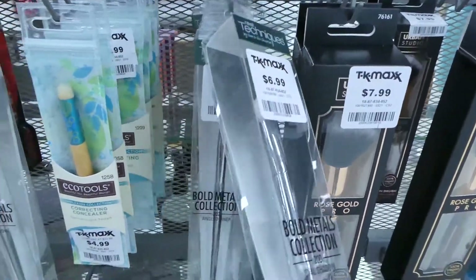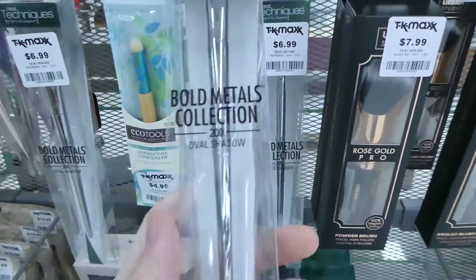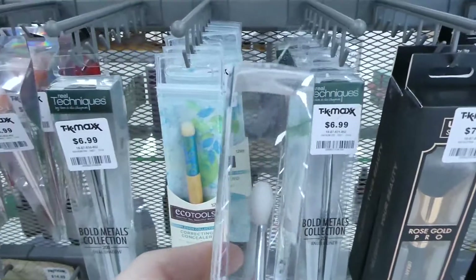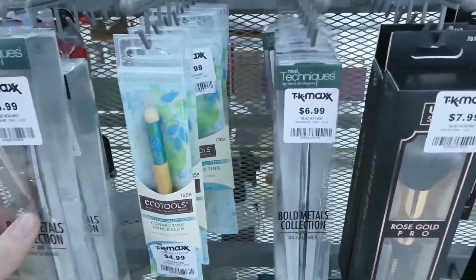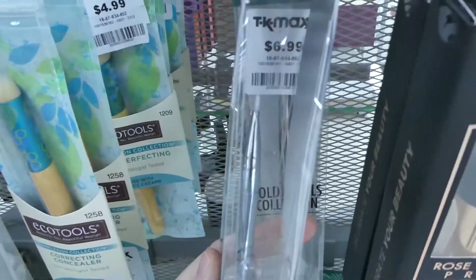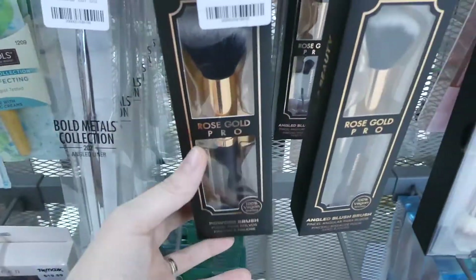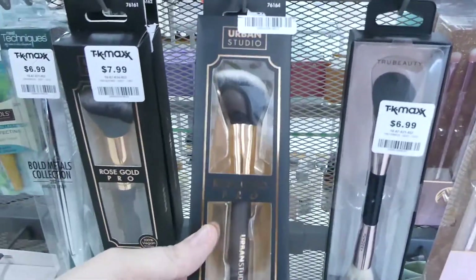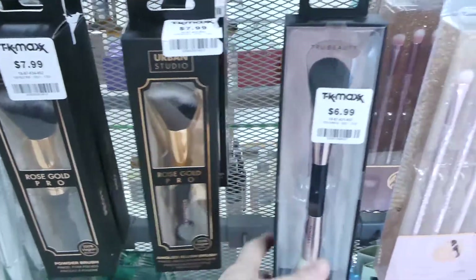And then more Real Techniques. This is an oval shadow brush for seven, and they also have an angled liner brush for seven. We've got a powder brush for eight. This is an angled blush brush and that one's for eight as well.